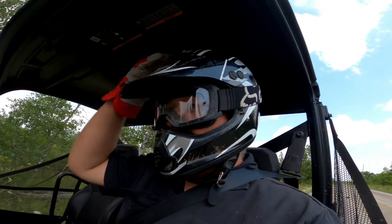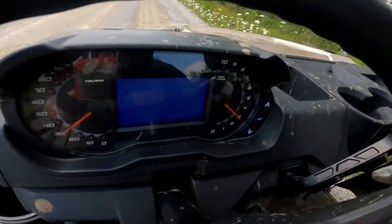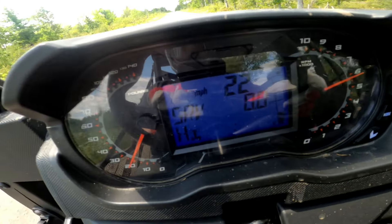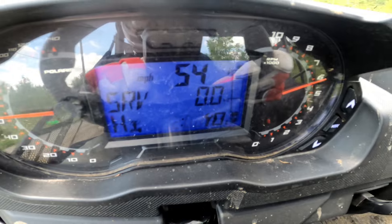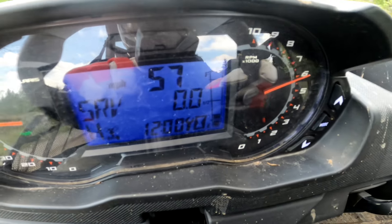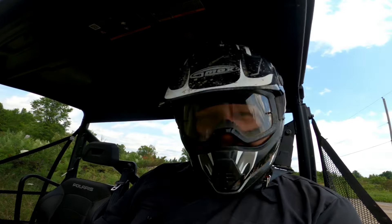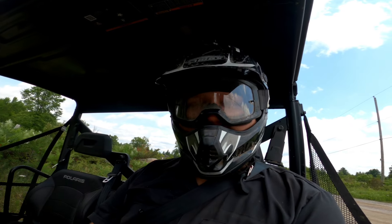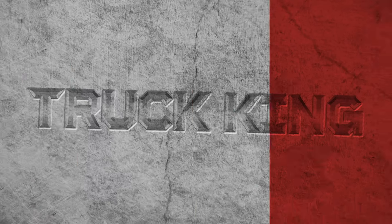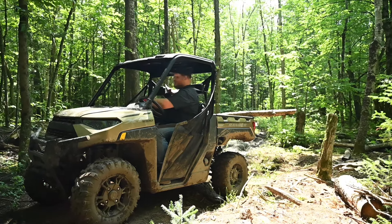Time for the top speed run on the Ranger XP1000 - high range, two-wheel drive, performance mode. I saw 58 miles per hour just for a second. Maybe with a little more runway I could have got to 60, but it really felt tapped out right around 58 mph. Now I have more wood out on the trail to haul out, so I'm going to load up the bed and see how it does with a full bed of wood.